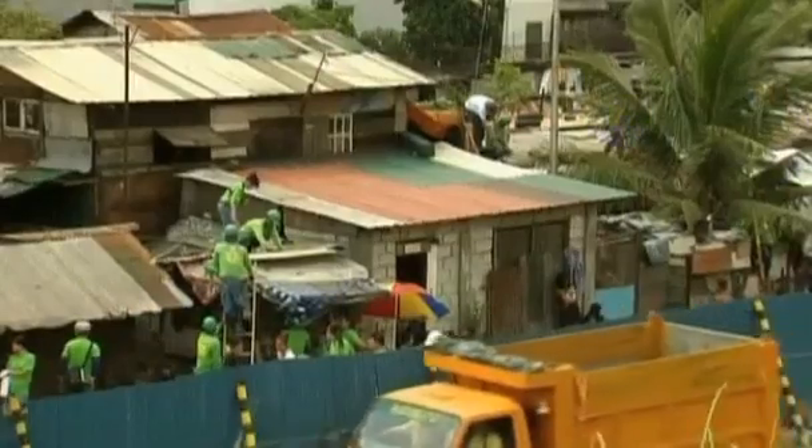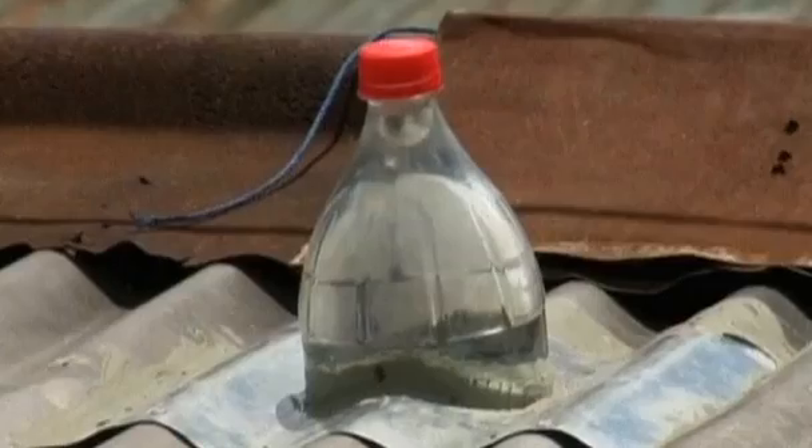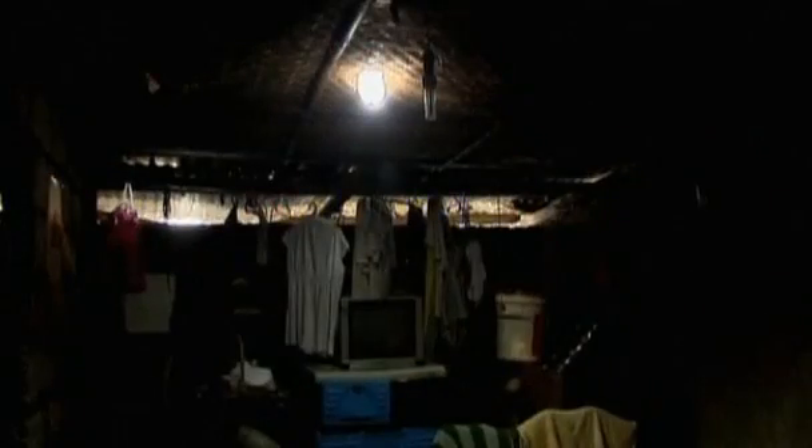In the slums of Manila, an innovative project is shedding light on the city's dim and dreary shanties. You get free electricity to light up the houses. Plastic bottles jut from the roofs, bringing light to the dark dwellings below.